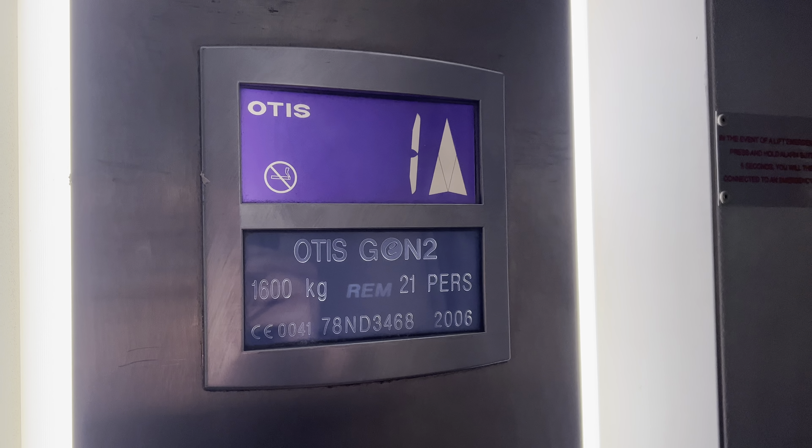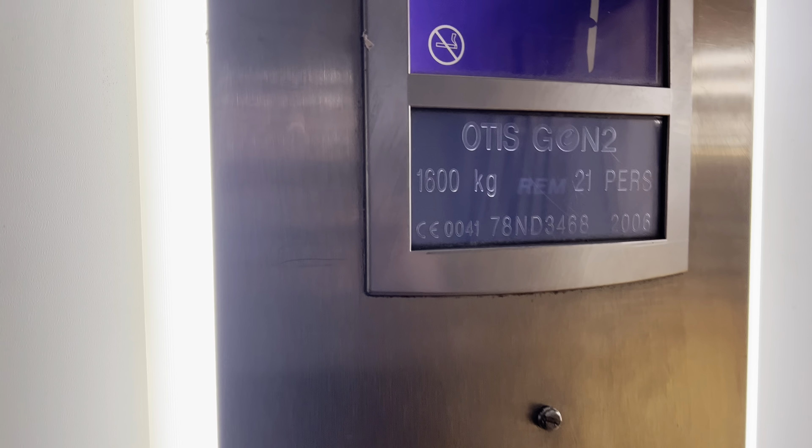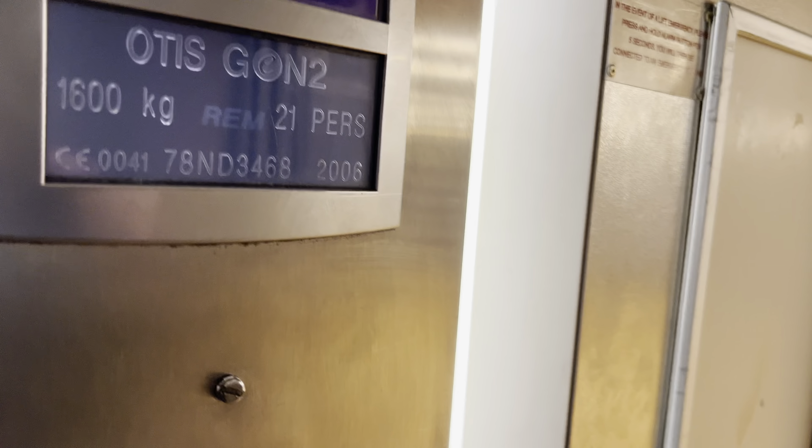Doors closing. Church choice. Door open it. And back down to ground. Please set your floor. Doors closing. Door open it. I love that indicator — it's really nice.